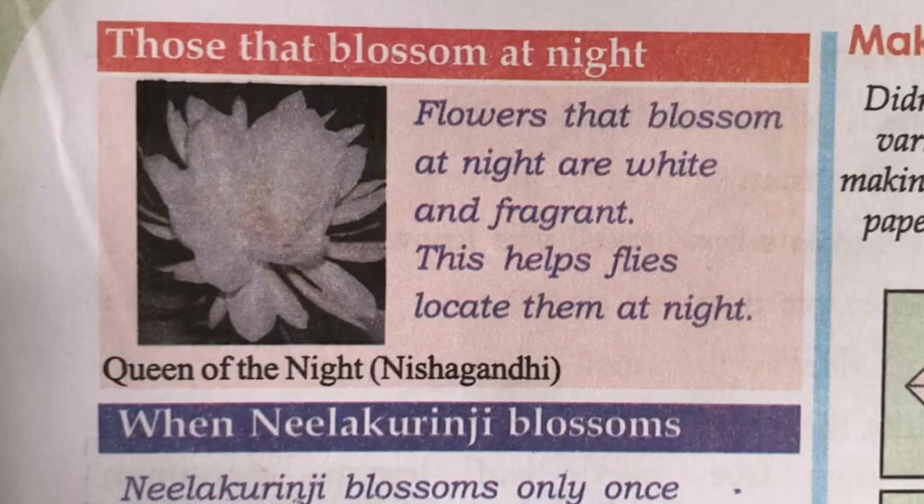Next, we learnt something about flowers. Flowers that blossom at night are white and fragrant. This helps flies locate them at night. That is the queen of night, also known as nishagandhi.